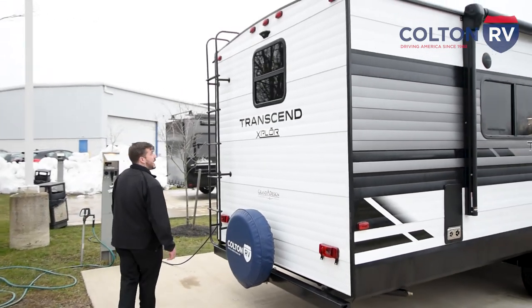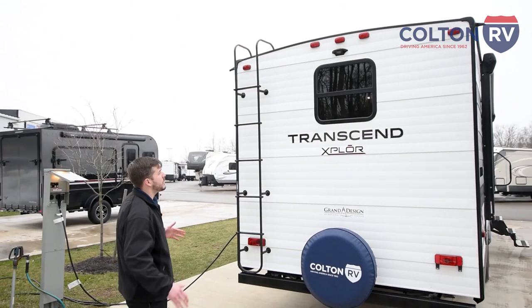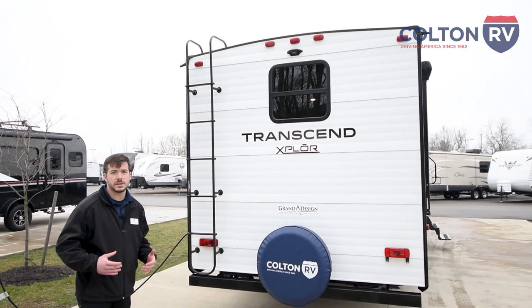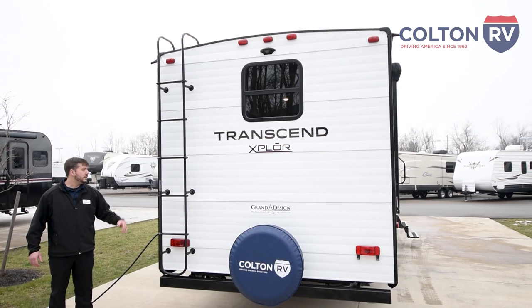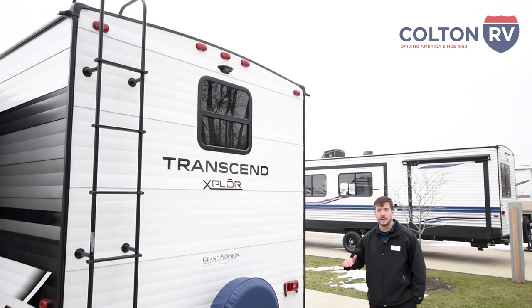With Grand Design, they actually provide this awesome crown roof so you're not going to have any residual water build up on the top, and it also gives you more clearance space when you enter the livable area. They also provide a walkable roof with the ladder included, and these come standard with backup camera prep.